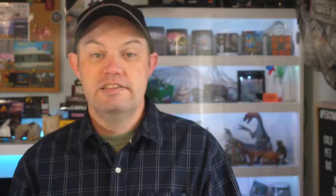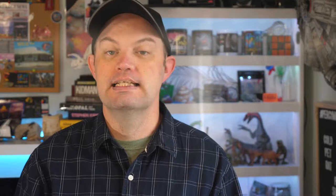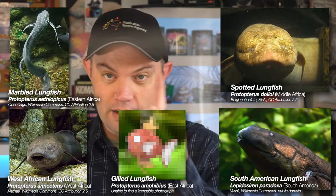This fossil is over a hundred million years old, but lungfish still exist today and we have a species all of our own in Australia — the Queensland lungfish. It's found in the Wide Bay and Burnett regions in Queensland, primarily in the Burnett and Mary rivers. There are a handful of lungfish species across the world; the other five species are native to Africa and to South America.